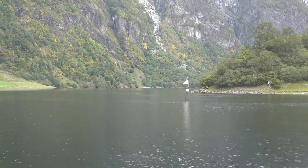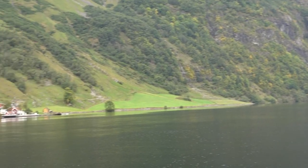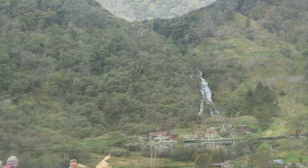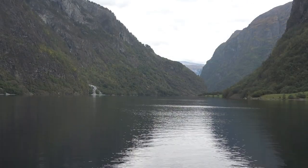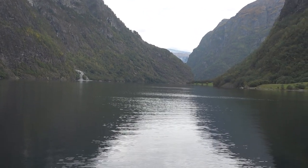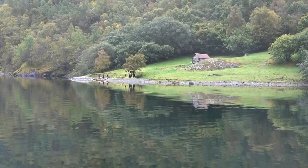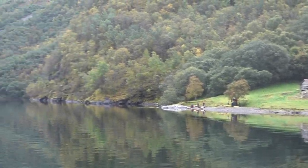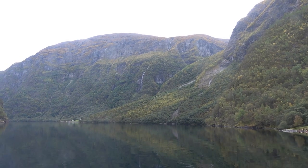This is the narrowest part of the fjord here, about 250 meters across. It's got another waterfall over here. Looks like a little kayak tour here — not sure where they came from. And another waterfall coming down from the top.